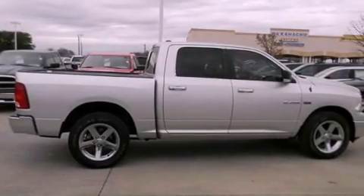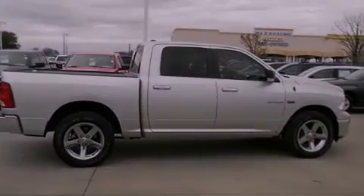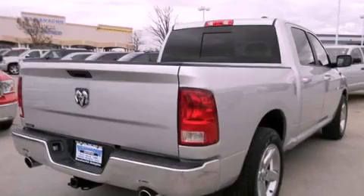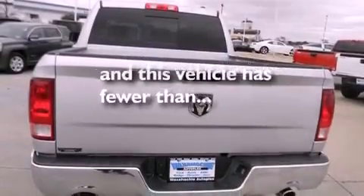Features include air conditioning, cruise control, a keyless entry system, stylish premium wheels, stability control, and side impact airbags. This vehicle has less than 12,000 miles.